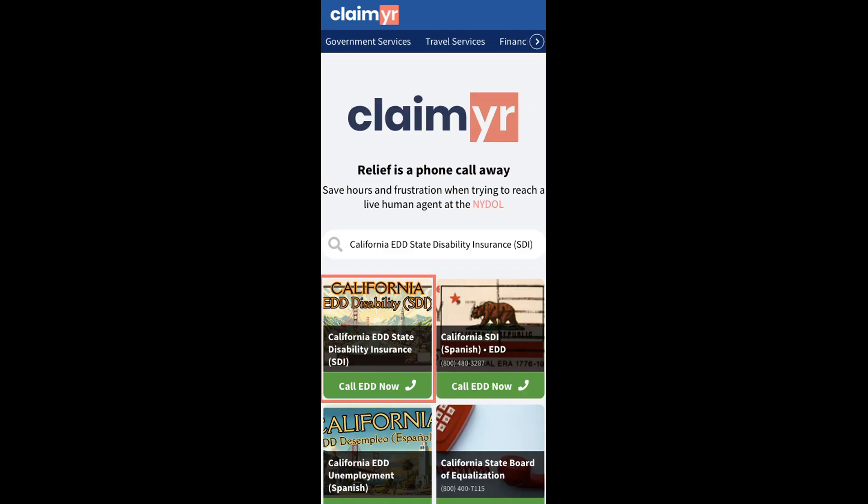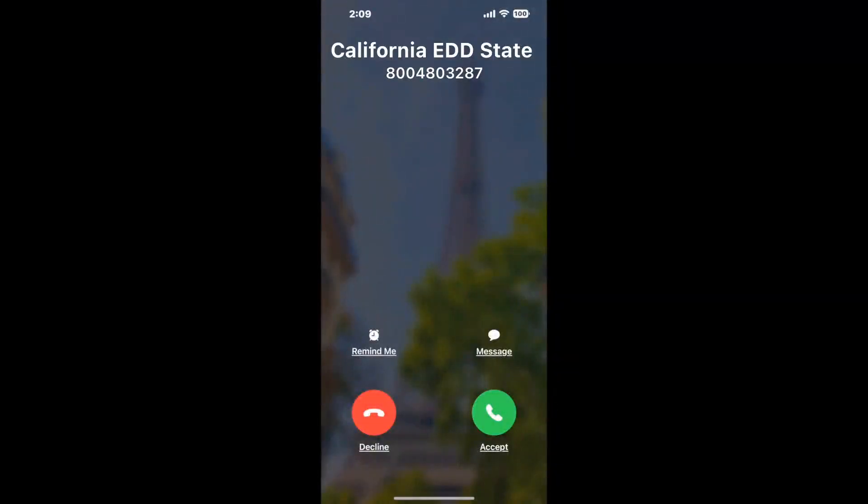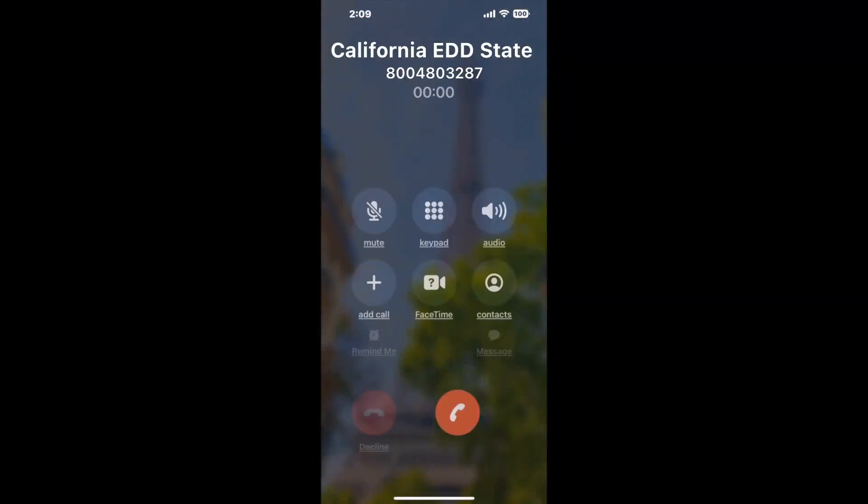To use it, open up your browser, go to Claimr.com, and search for the California EDD's Disability Insurance SDI option. Claimr can automatically call any phone line for you. It'll connect you directly to a human at California EDD State Disability Insurance SDI. It dials the number and stays on hold for you while it waits for an agent to take the call. When it detects an agent, it'll send the call to your phone.